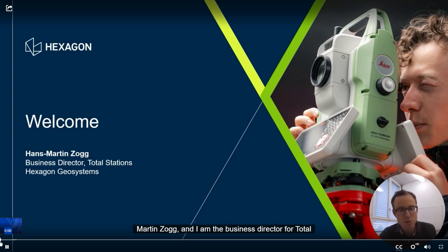Hello everyone, my name is Hans-Martin Zock and I'm the Business Director for Total Stations at Hexagon Geosystems. I'm super happy to present to you our latest innovation in the field of Total Stations that represents the future of robotics.